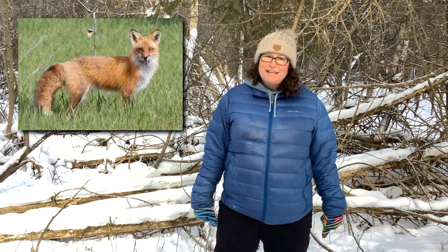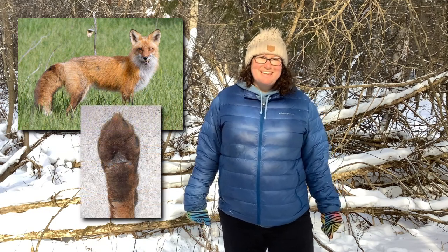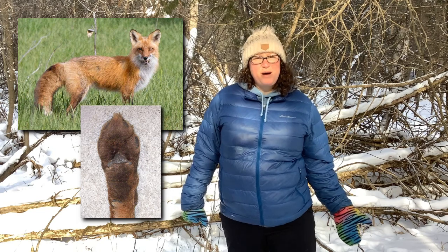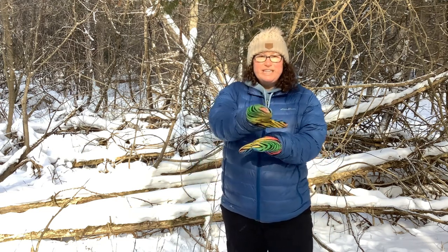Now that we've taken a look at the coyotes, let's take a look at another member of the canine family. This is one you might recognize by its fur color — I'm talking about the red fox. The red fox moves very similarly to the coyote, but it typically has smaller paws than the coyotes, which is one way that we can differentiate the paw prints between the red fox and the coyotes. Take a look at these following clips and see if you can notice how the back paws track into the same spots as the front paws do as they move.